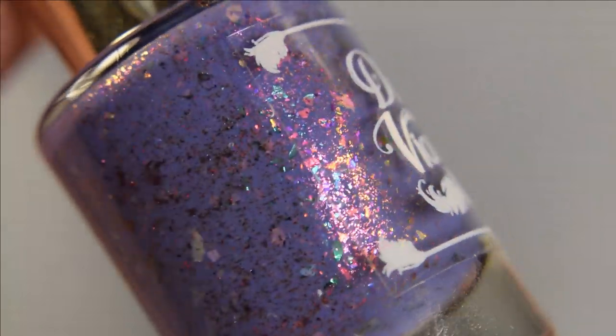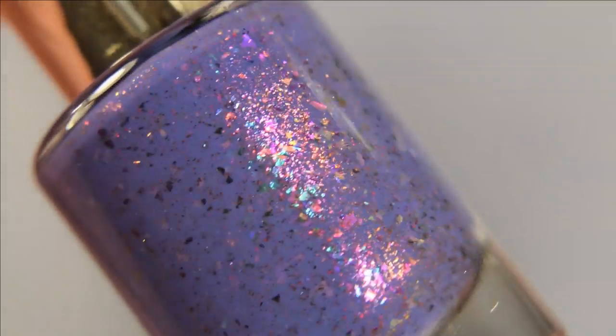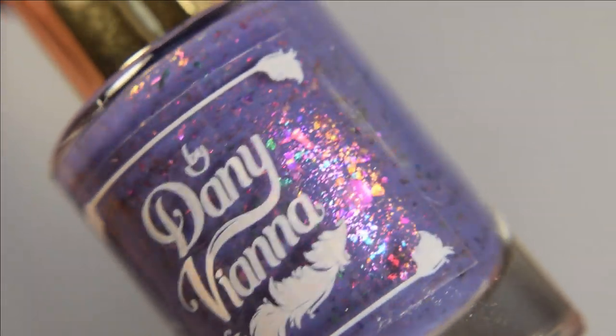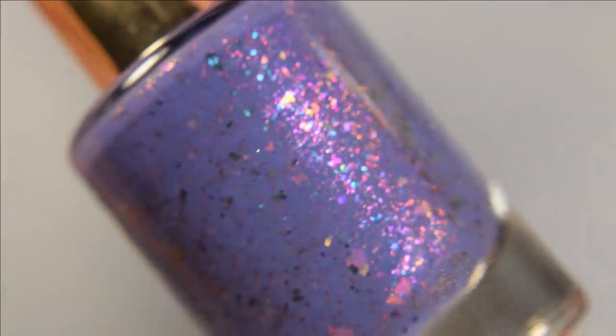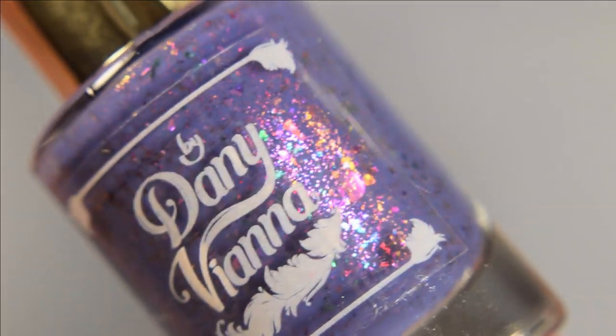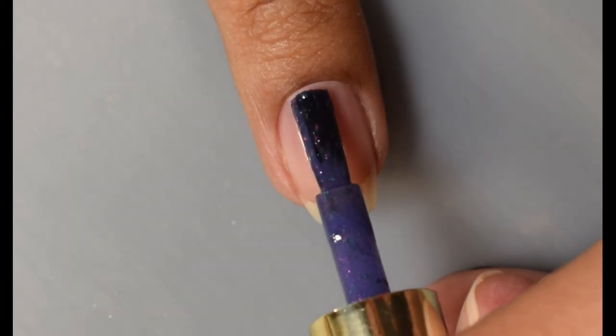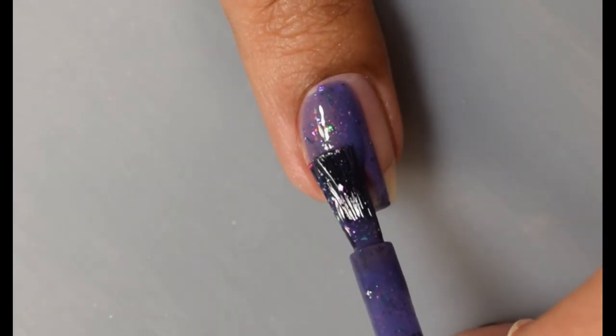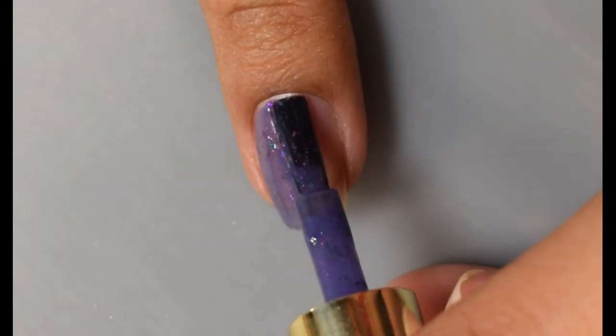Next up is By Danny Viana — this is From the Top of the World, described as an indigo crelly-based duochrome shimmer with crystal UCC and UCC flakies. Inspired by the view from the top of a ferris wheel. Price will be $12 and there is a cap of 75 US and 10 UK.